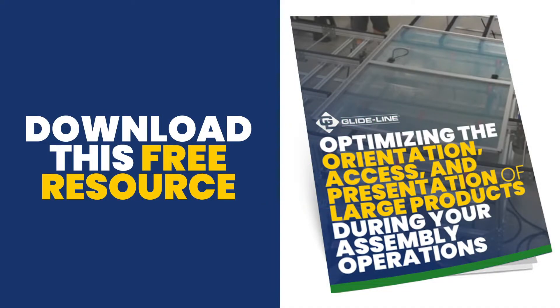download your copy of our guide to optimizing the orientation, access, and presentation of large products during your assembly operations.